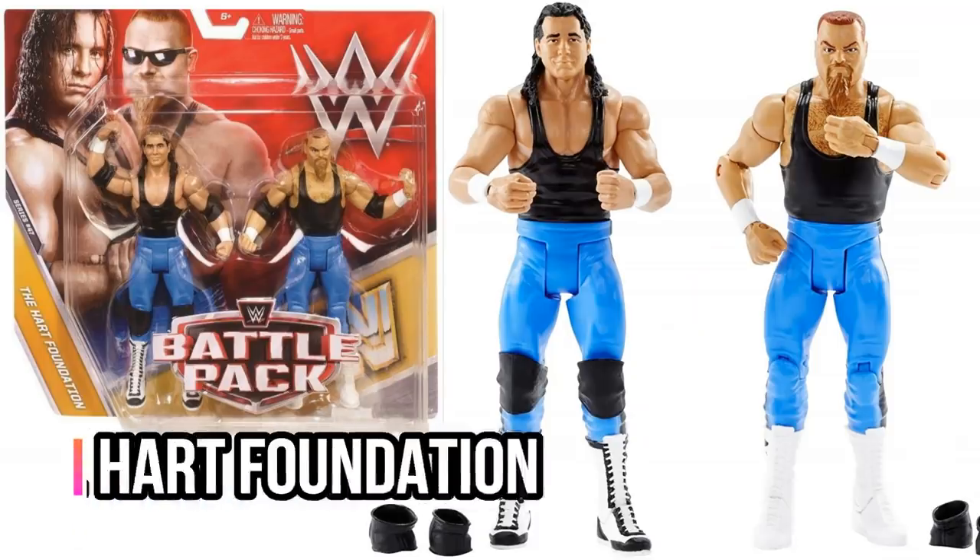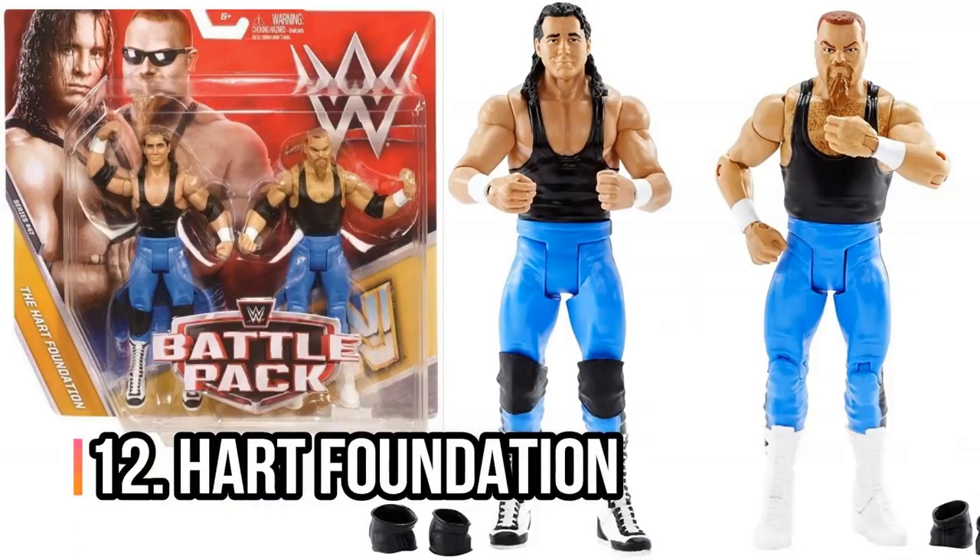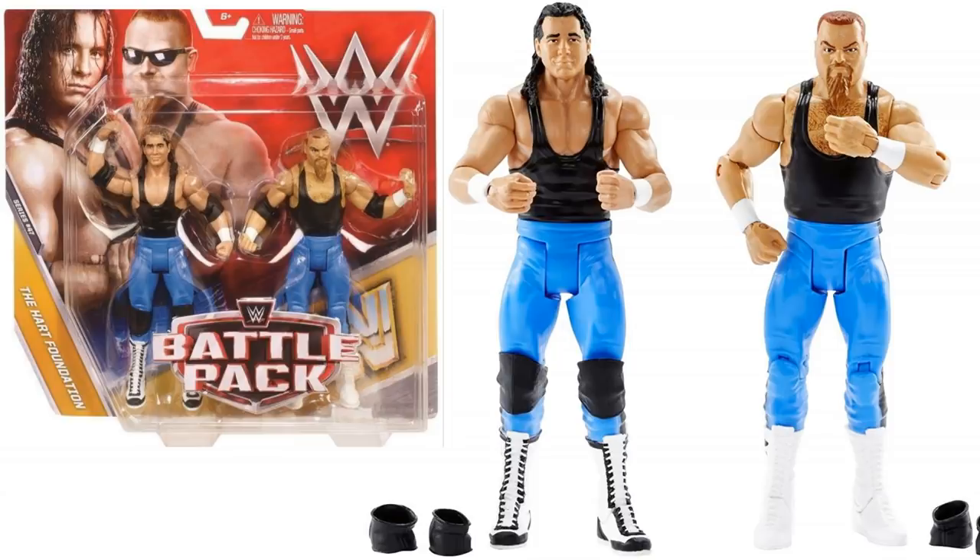Next, the Hart Foundation. I love the Elites for the Hart Foundation, but I'm actually going with the Battle Pack in blue attire. I just love this because it feels real retro — kind of feels like real mid-80s ring attire. I love any figures that come from the 1980s just because I don't expect Mattel to be making 1980s superstars. The Hart Foundation in attire that isn't pink — you can't expect that.